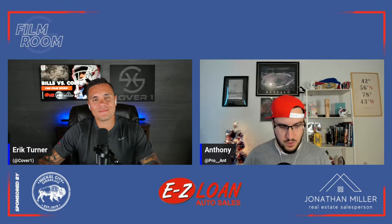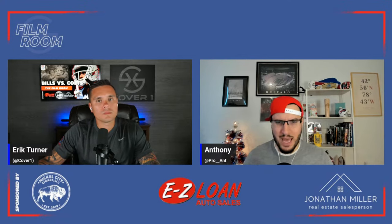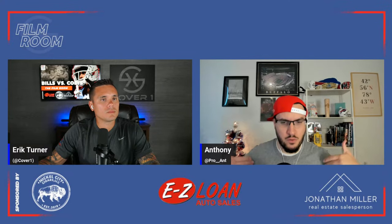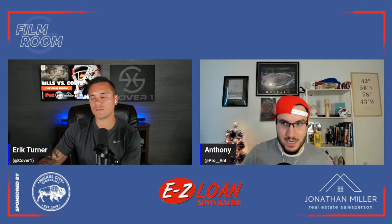Welcome to the Cover One Film Room. I'm Anthony Prohaska, joined as always by Eric Turner. The offseason provides us the opportunity to dive into a lot of different avenues — season analysis, schematics, player evaluation, the Senior Bowl, the combine, and then into Buffalo Bills draft coverage, training camp, and mini camp. But once the preseason hits, we get real games, live bullets, real things to break down.